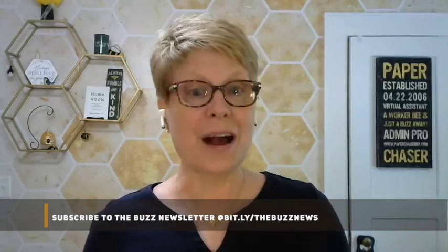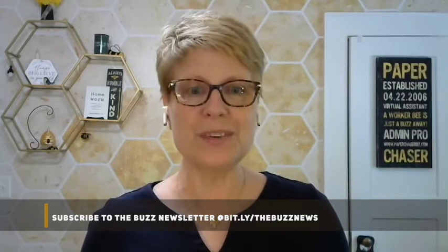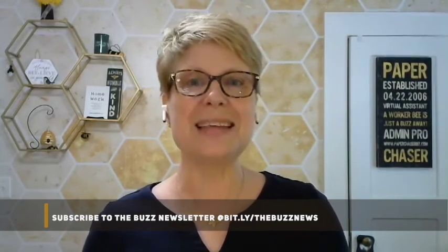Using time blocking gives me a guide for how I will be using my time each day. Want more tips like this? Subscribe to the Buzz newsletter. Opt in at bit.ly/thebuzznews — I'll also drop that link into the comments. Thanks for watching.